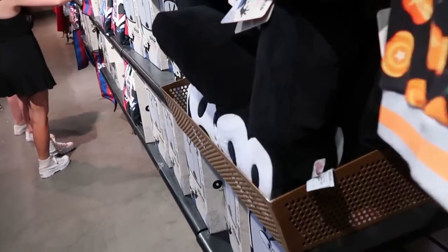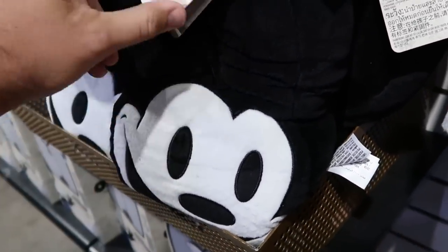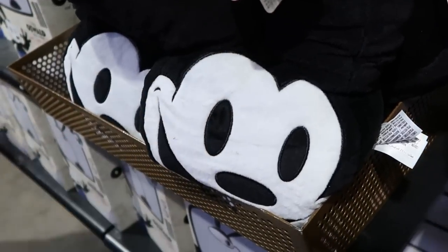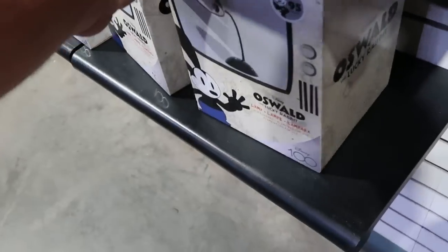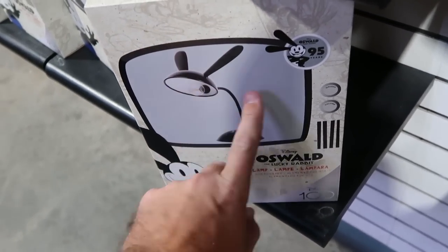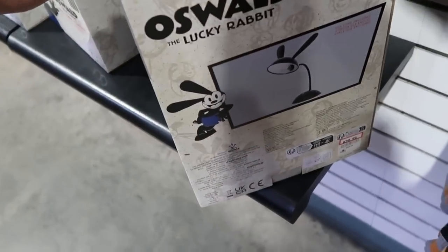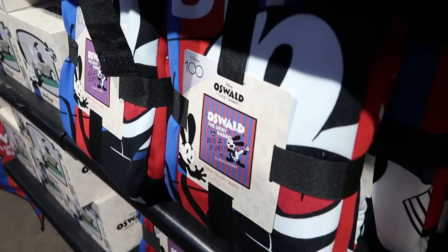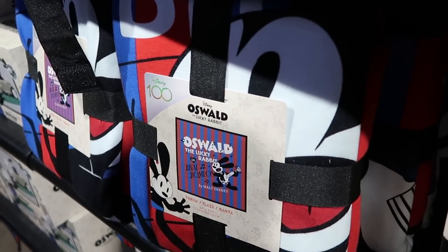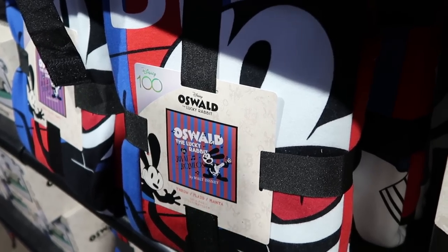Looks like they have a lot of Oswald the Lucky Rabbit merchandise. Here's a really nice throw pillow, part of the Disney 100 collection, only $14.99 marked down from $40. Then right underneath they have the Disney 100 Oswald the Lucky Rabbit lamps — so cool with Oswald's ears, celebrating 95 years. $40 marked down from $60.